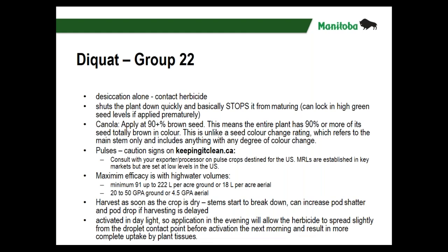Diquat — Reglone and some generics now on the market — is a desiccant, a contact herbicide. It needs lots of water volume to penetrate down into the crop canopy. It does shut the plant down quickly, but it can stop the plant from maturing completely and can lock in some green seed. For canola you want to apply it at 90-plus percent brown seed — meaning the entire plant has most seed as brown — and this is different from seed color change where you're just looking at the main stem.